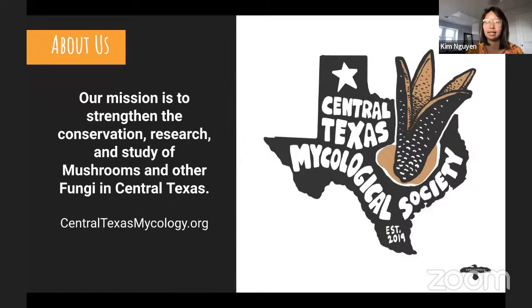A little bit about the Central Texas Mycological Society. We formed this non-profit in 2019 right before the pandemic. CTMS's mission is to strengthen the conservation, research, and study of mushrooms and other fungi in central Texas. We currently do around four events each month — small in-person mushroom walks and workshops. You can check out all the events on centraltexasmycology.org. Does anyone recognize the mushroom in our logo?